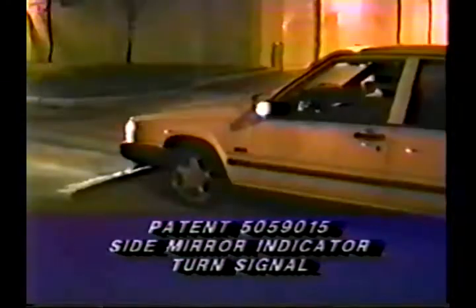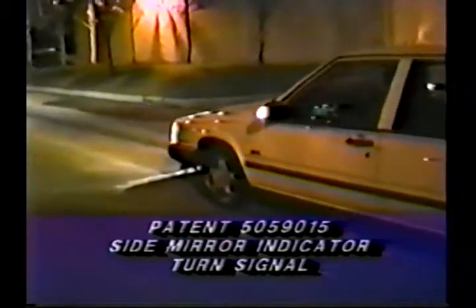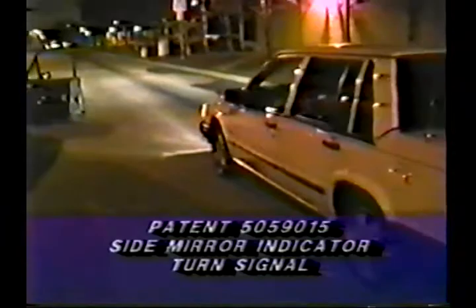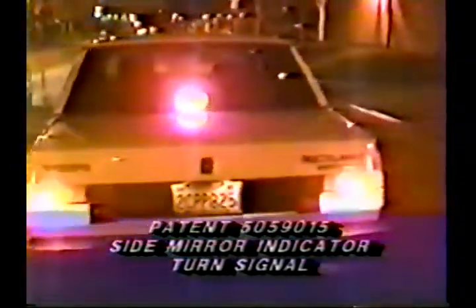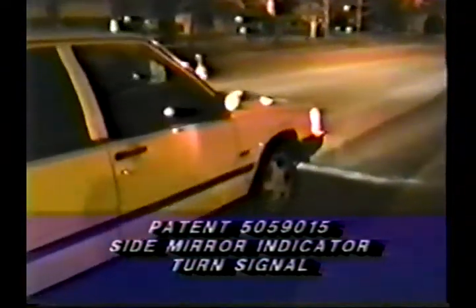This patent also allows for easier and safer lane changes. It is called the turn signal side mirror, and its features include the following.